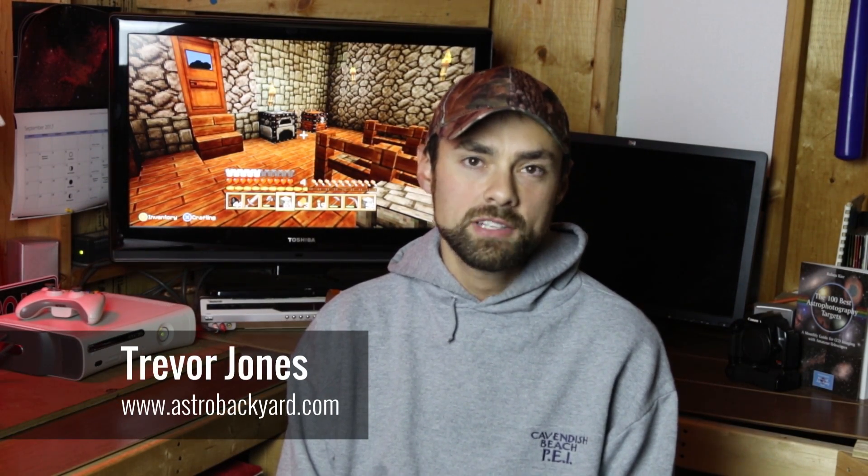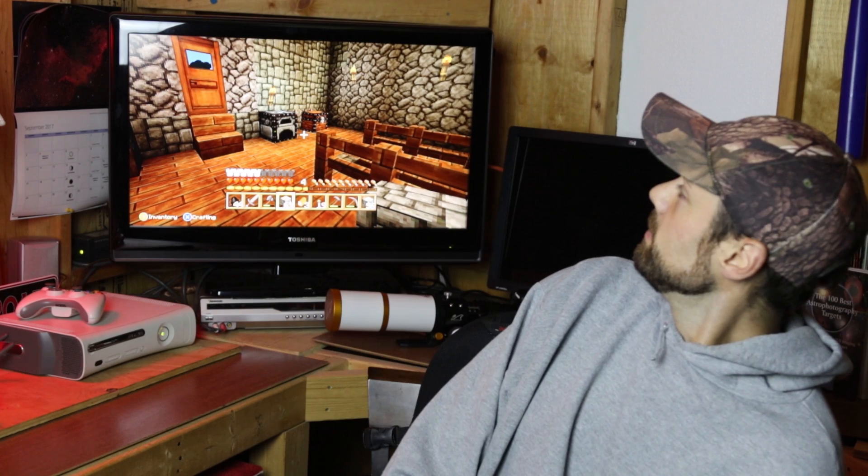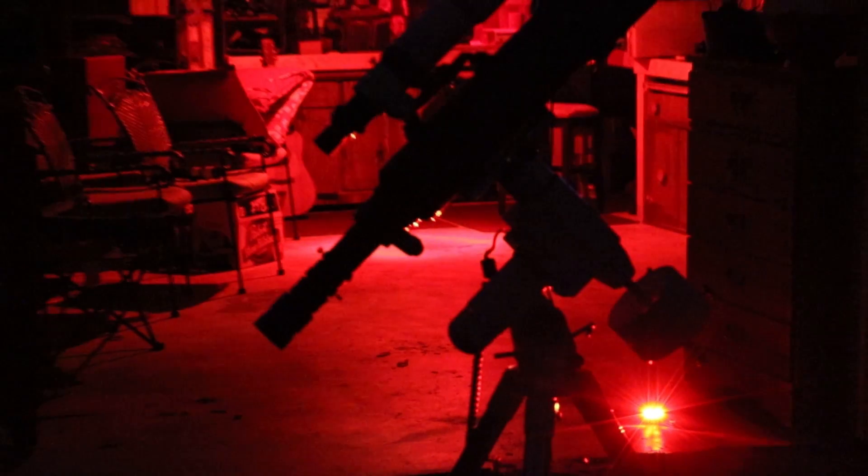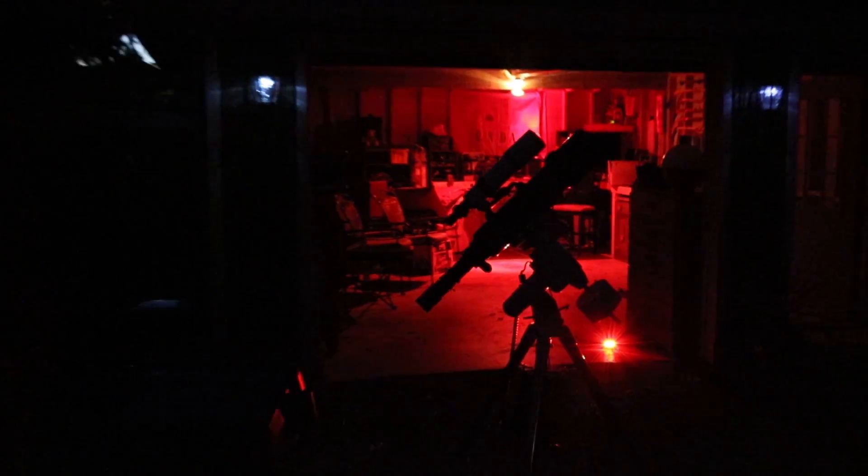Hi everyone, this is Trevor from AstroBackyard.com. We're here for another night of astrophotography in the backyard and it's getting a little late — it's about midnight. Just the way things are right now with the transition of the seasons and the constellations. What I really want to shoot tonight, I can't start tracking past the meridian until about now, so very very soon I'll start on my project.